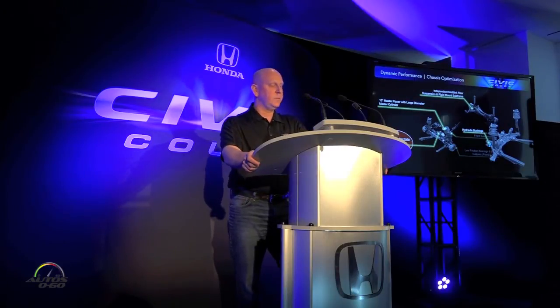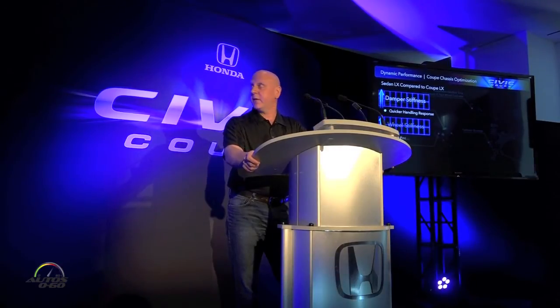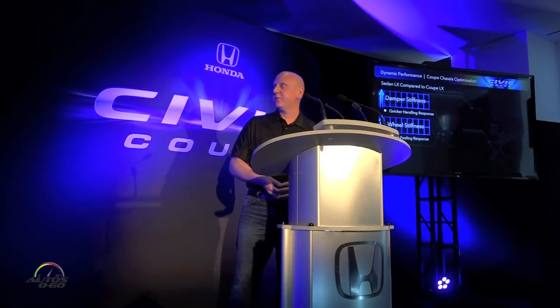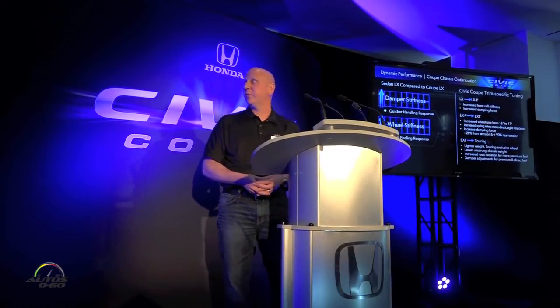We wanted to make the Coupe even sportier. To do this, starting with the LX grade, we increased roll stiffness, applied stiffer aluminum wheels, and increased damper stiffness. Then, working through the hierarchy, we made hardware changes at each level, increasing the performance.